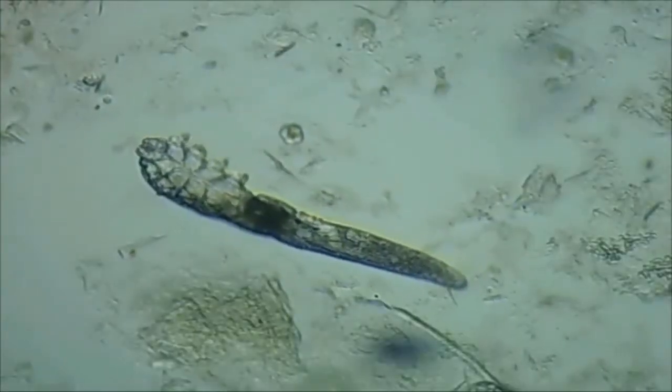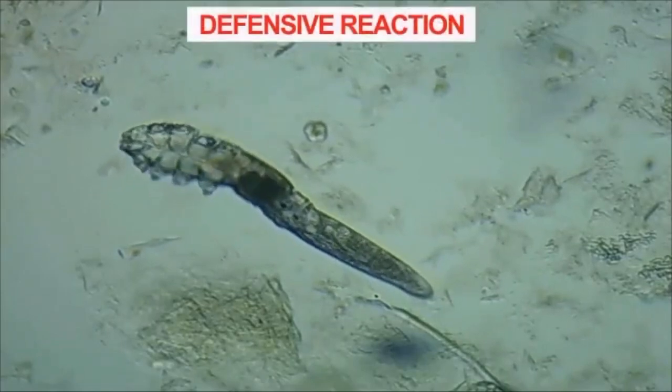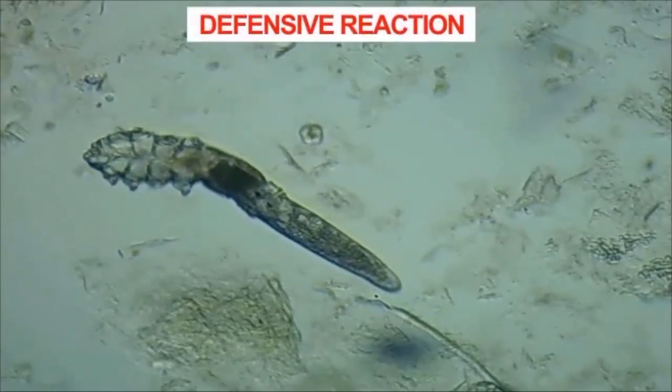When the Demodex population increases, their movement in the skin will also increase. Demodex mites have 8 microscopic claws that can further irritate the skin and cause itching.